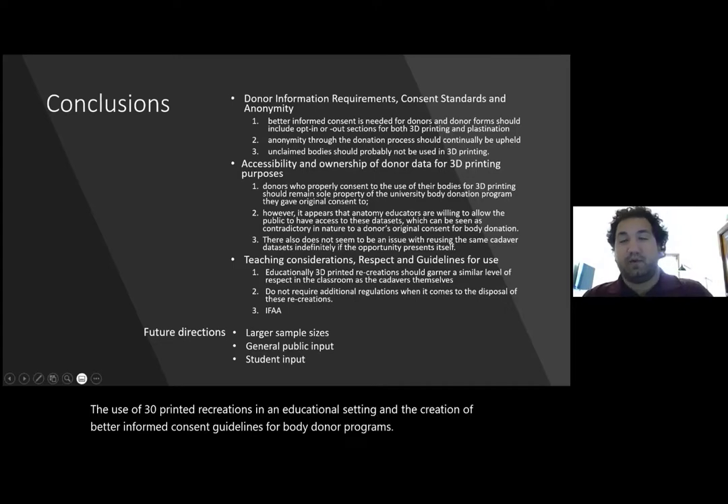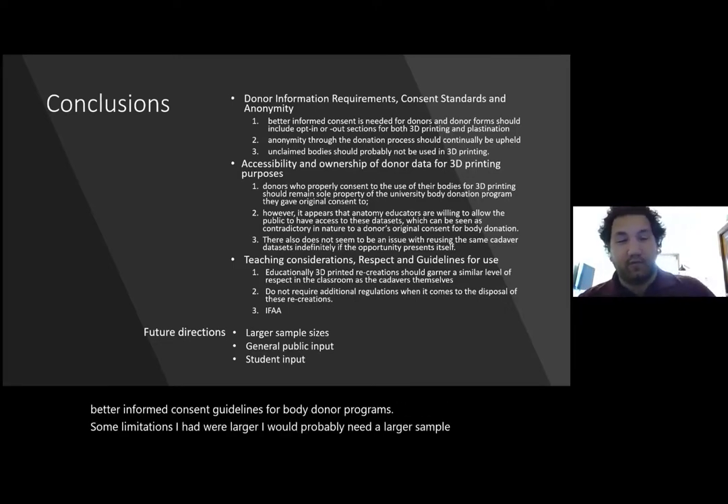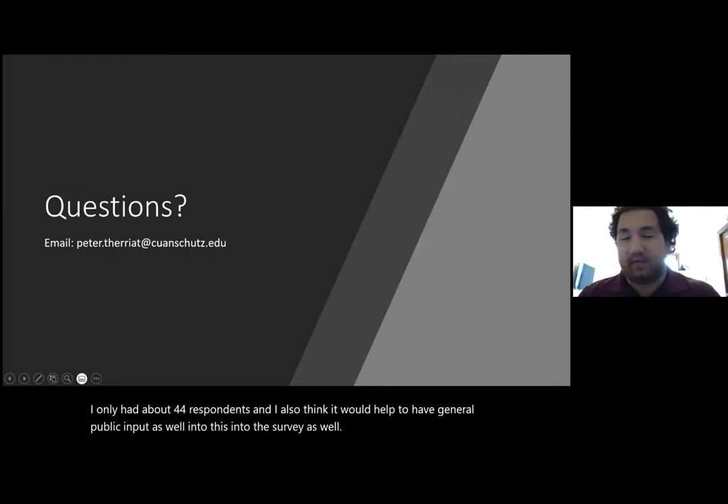The limitations I had were that I would probably need a larger sample size — I only had about 44 respondents. I also think it would help to have general public input into the survey as well. Thank you all for listening.